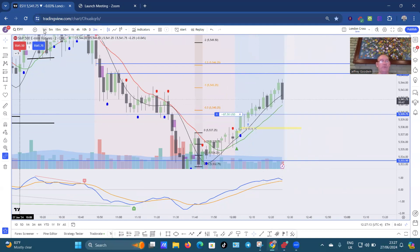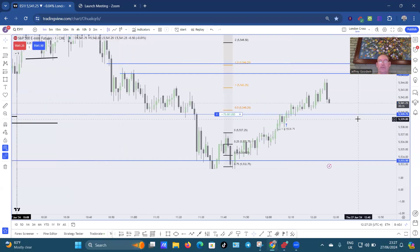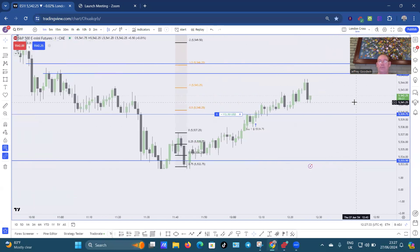I want a 2-minute time frame — I'm going to go down to the 1-minute — the ES Mini Futures, S&P. Come down, let's remove all the indicators, just look at the candles. This here, come down, probably go back up. Let's watch this.